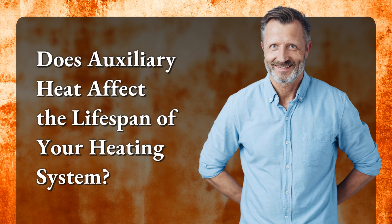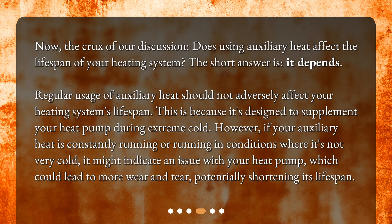Does auxiliary heat affect the lifespan of your heating system? Now, the crux of our discussion. The short answer is: it depends. Regular usage of auxiliary heat should not adversely affect your heating system's lifespan, as it's designed to supplement your heat pump during extreme cold. However, if your auxiliary heat is constantly running or running in conditions where it's not very cold, it might indicate an issue with your heat pump, which could lead to more wear and tear, potentially shortening its lifespan.